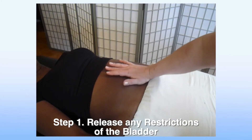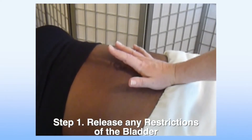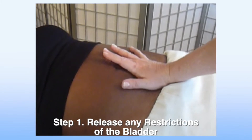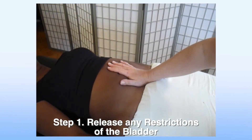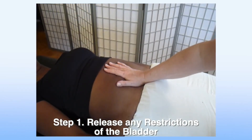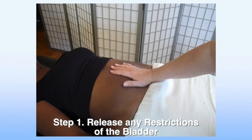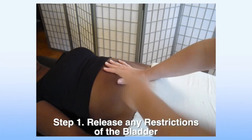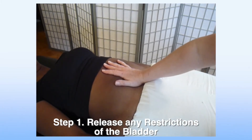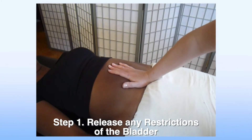In our assessment protocol, I showed you how to position your hand just superior to the pubic symphysis, right at the pubic bone. This is where we contact the bladder. You're going to reach in and scoop up, trying to raise it, then release your scoop and allow it to glide back down. I'm working upward in this direction.